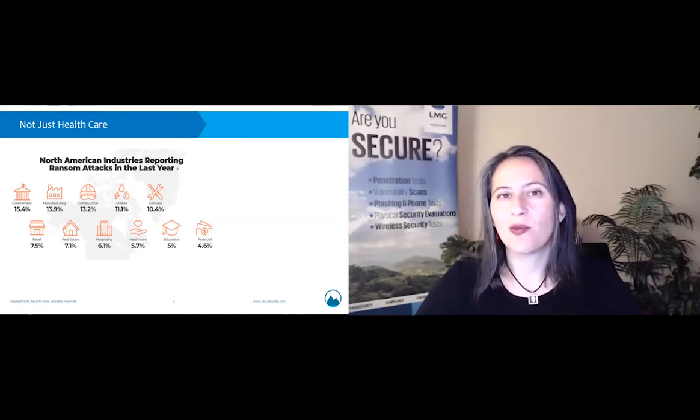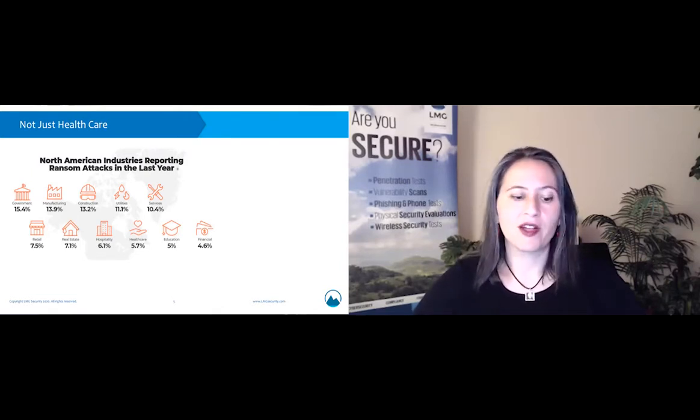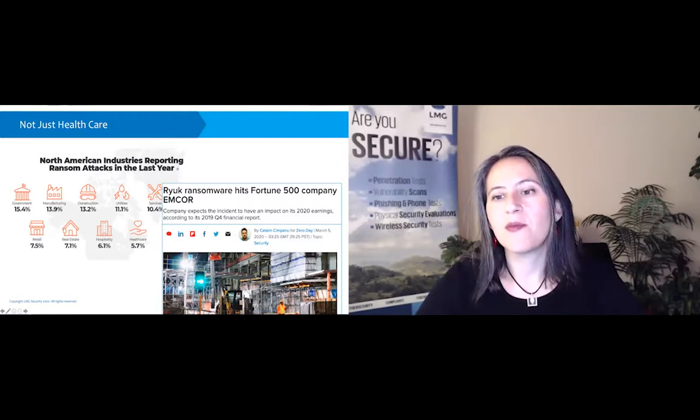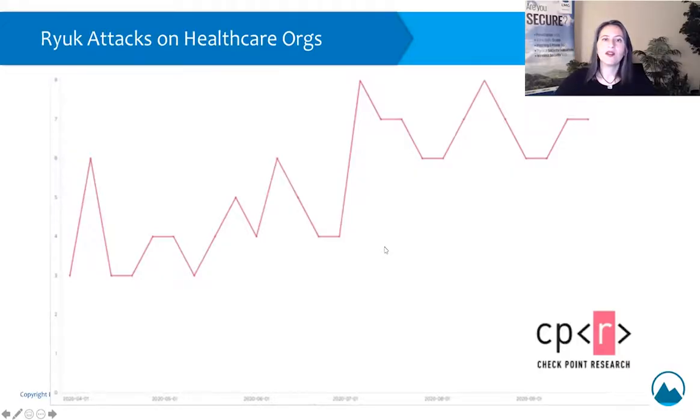These are just the cases that are reported. Quite often, ransomware cases don't get reported publicly — a lot of times, if they affect private organizations or impact services in a way that doesn't come to the attention of the media, they may not be counted in these statistics. Here you can see one example where the Ryuk ransomware was impacting a Fortune 500 company — again, not anything related to the health sector. So the indicators of compromise in this alert are definitely something people in other industries should be paying attention to.